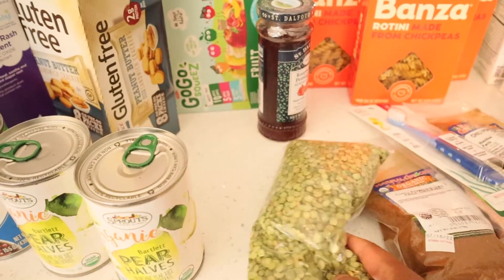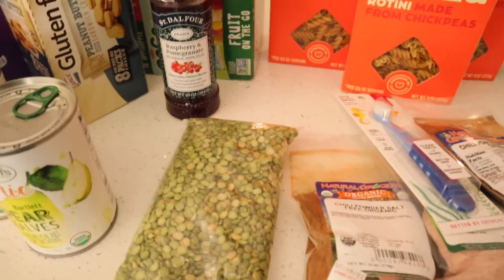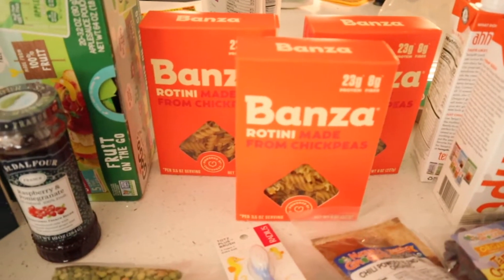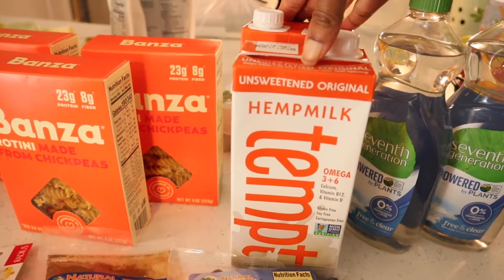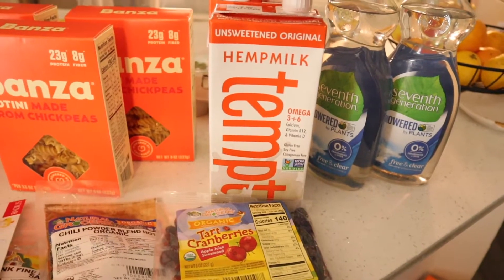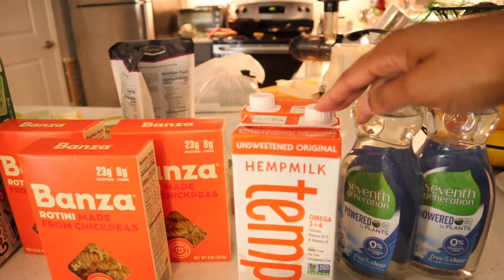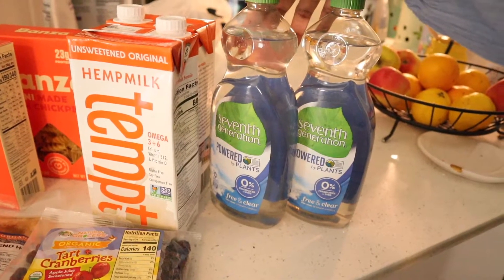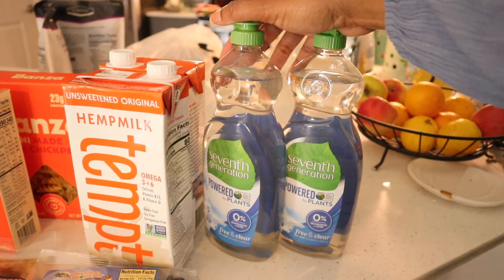We got some split peas — I recently made some split pea soup and it was so yummy we're going to try to make it again maybe once a month. This is chickpea pasta by the brand Bonza, which we really like — it holds its form really well when you're cooking and it tastes good. Hemp milk is the milk that I drink. My son also likes it but we give him flax milk because it's financially a better choice since he drinks more. Got some more dish detergent — I love 7th Generation cleaning products. They clean very well, and I also use the dish detergent to clean toilets, sinks, and tubs.